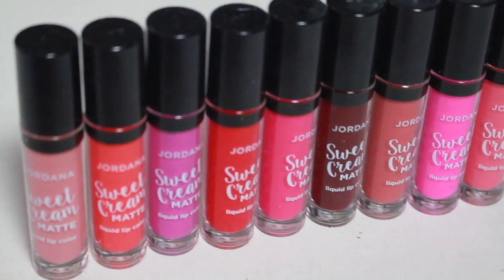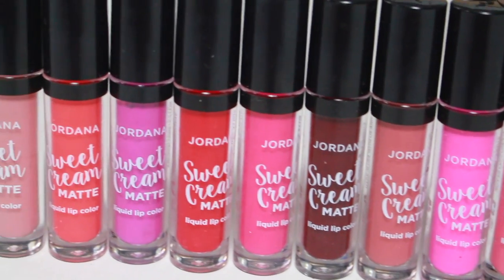I went to the aisle and I grabbed all the colors so fast. Jordana Sweet Cream Matte Liquid Lip Color. I was like, another company making liquid lipsticks. Whatever, I'll try it out. And I have a detailed review of the Revlon and the Maybelline ones and you should definitely check that out. I go into details and swatches. Today, I want to talk about Jordana and how so far...